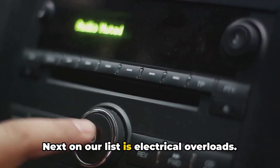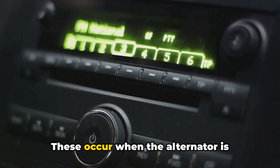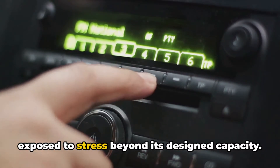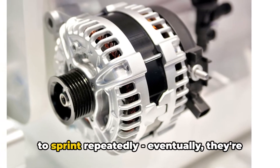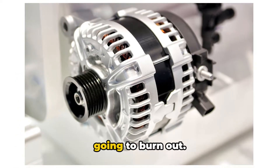Next on our list is electrical overloads. These occur when the alternator is exposed to stress beyond its design capacity. Think of it like a marathon runner, forced to sprint repeatedly. Eventually, they're going to burn out.